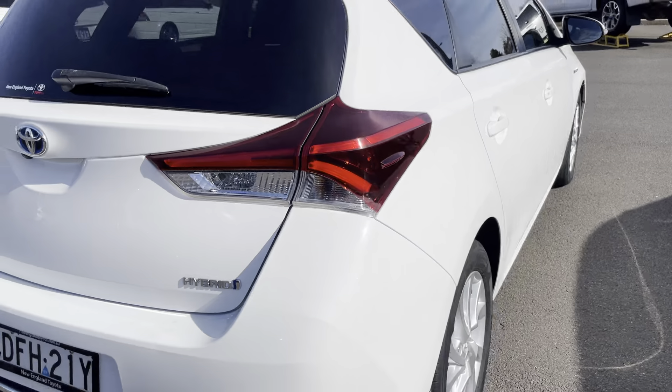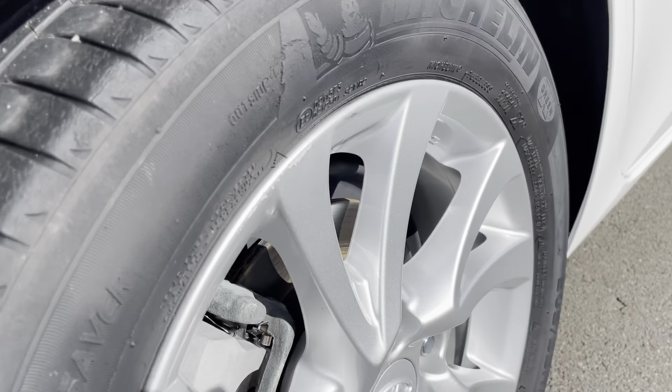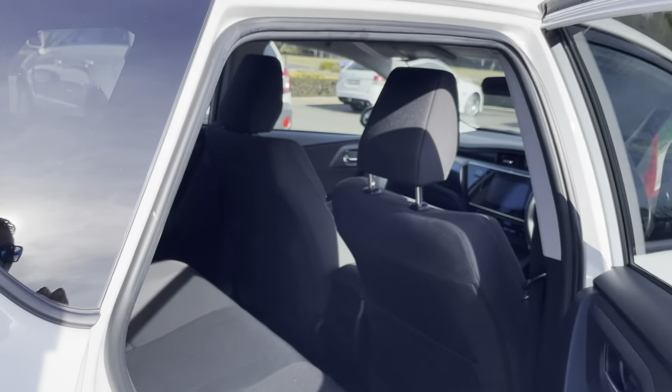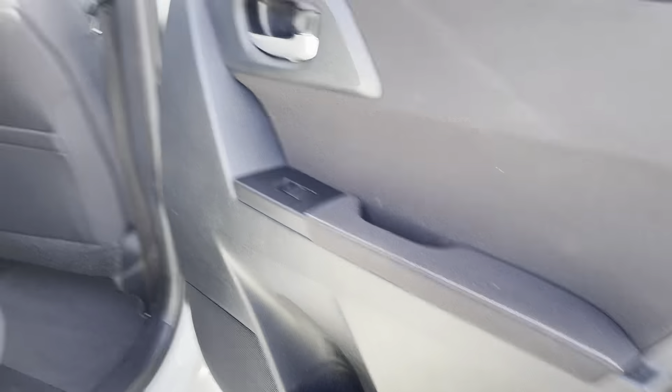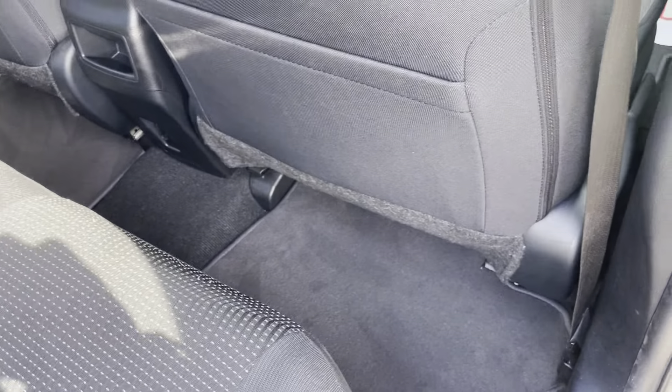Coming around to the driver's side rear, everything is in excellent condition. The alloy rim and tyres are all okay. Opening up the door, the door trims are all in excellent condition, seating and carpet mats also looking good.